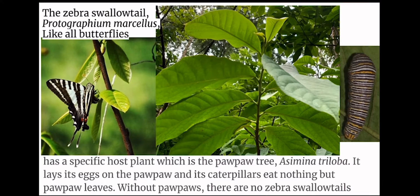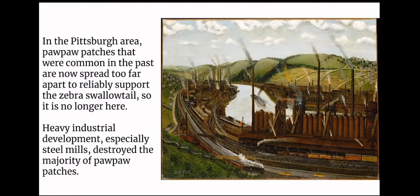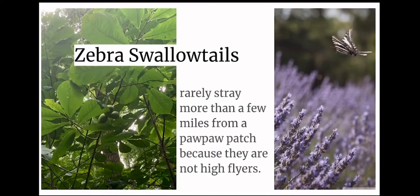It lays its eggs on the pawpaw, and its caterpillars eat nothing but pawpaw leaves. Without pawpaws, there are no zebra swallowtails. In the Pittsburgh area, pawpaw patches that were common in the past are now spread too far apart to reliably support the zebra swallowtail, so it is no longer here. Heavy industrial development, especially steel mills, destroyed the majority of pawpaw patches. Zebra swallowtails rarely stray more than a few miles from a pawpaw patch because they are not high flyers.